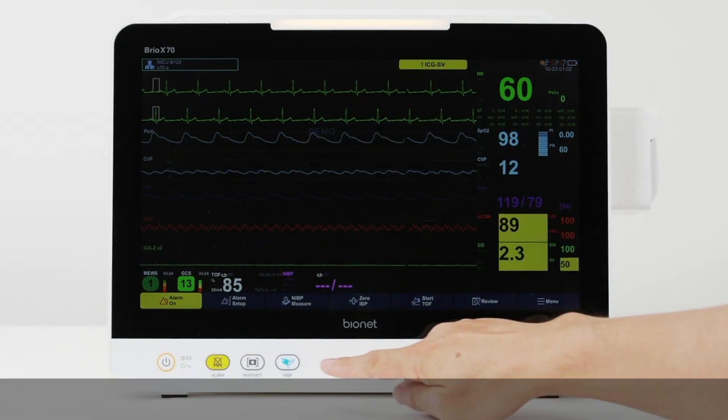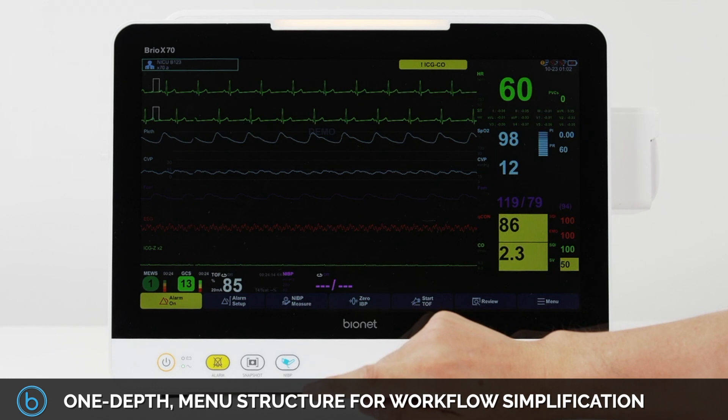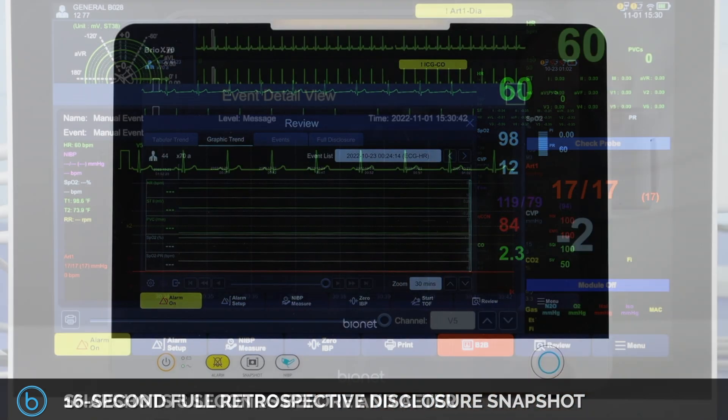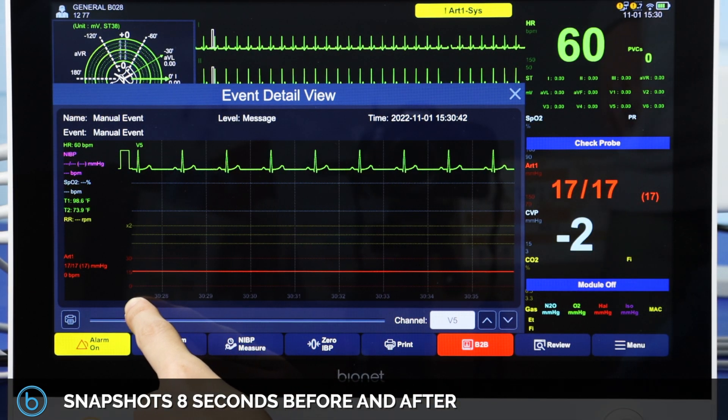All BrioX series enjoy the user-friendly one-depth menu structure for workflow simplification and a 16-second full retrospective disclosure snapshot that will provide snapshots eight seconds before and after the snapshot is taken, in case of emergency or user error.